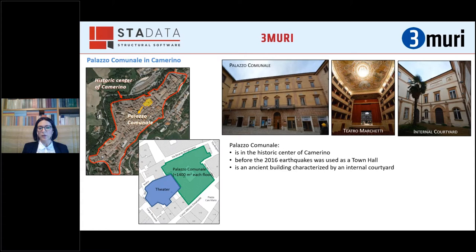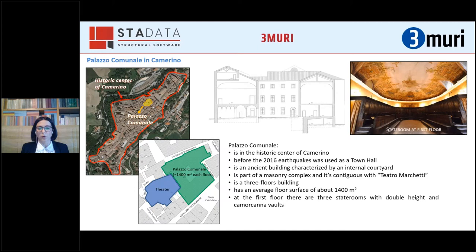The teatro Marchetti was built in 1728, demolishing pre-existing structures. Palazzo Comunale is a three-floor building with an average floor surface of about 1,400 square meters. The building is characterized by the presence at the first floor of three state rooms with double height and Camorcanna vaults — vaults made of plaster and reed straw hanging from wooden centering. The presence of these double-height rooms causes irregularities in elevation and strongly affects the upper floor layout, splitting it into two portions that don't communicate with each other.